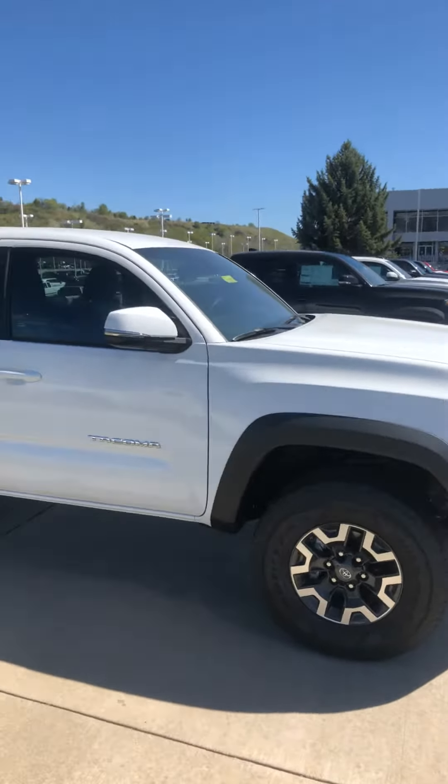This one is a V6 and it does have the tow package. You can see these wheels are specific to the TRD Off-Road — they're good-looking.